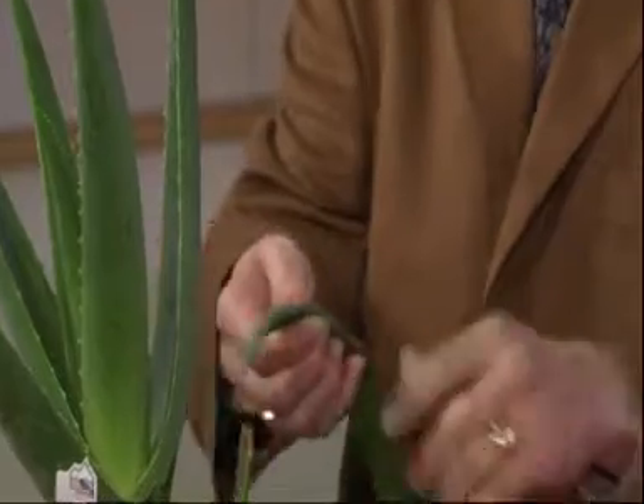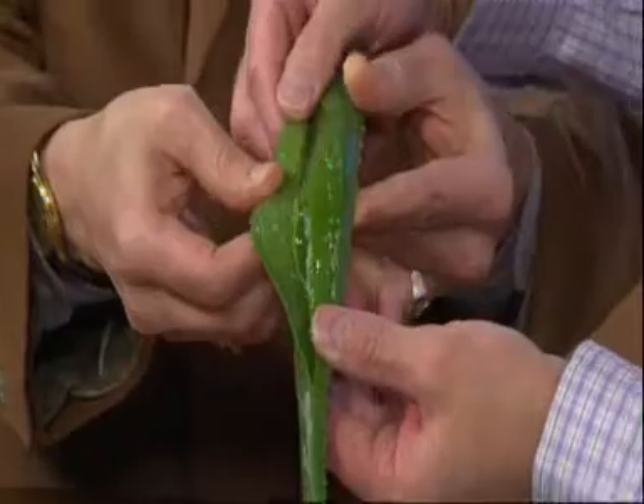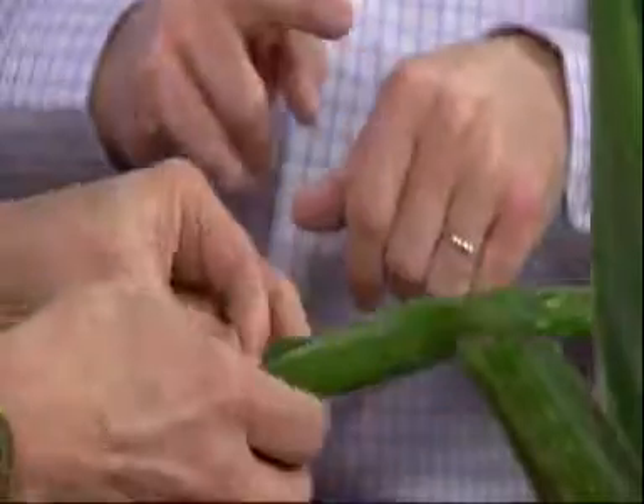You just cut that leaf off right there. Then you split it open, and on the inside you can see there's this gel — kind of looks like a sticky sort of gel. You can use a spoon or just scrape it out with your fingernail. And you just rub it on the burn. It's also good for your skin, so don't worry about rubbing it on. They use it in an awful lot of different skincare products, and it's been used even in burn centers — it's that effective in helping with the healing of burns.